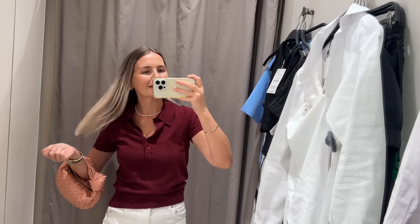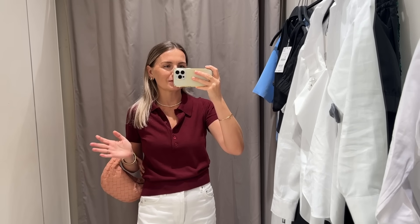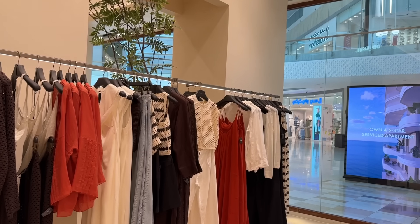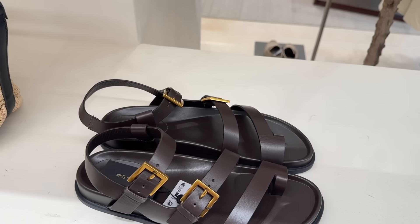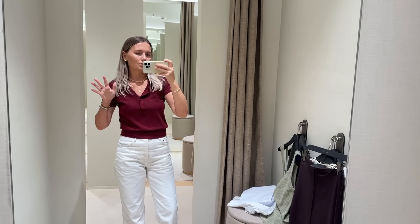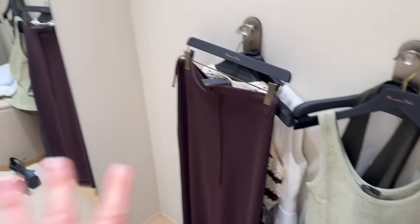Hey everyone, I am done in Zara. I'm going to another store and I'm taking you with me, so stay tuned and let's go. I just popped into Massimo Dutti — I adore what they have in store, it's one of my favorite high street brands. Here are the things that I picked today. I'll stop talking and start trying and styling the pieces I picked.